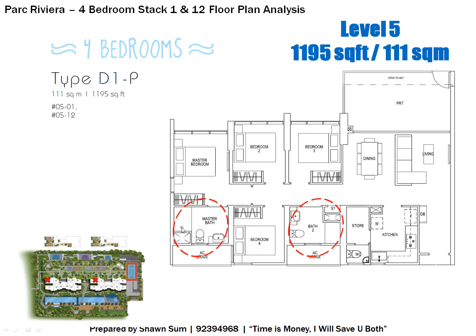For the four-bedroom unit, there are only two bathrooms. The master bedroom has its own en-suite bathroom, while Bedrooms 2, 3, and 4 share Bathroom 2 — a minor setback. The kitchen is enclosed, and there is also a store room and a helper's bathroom, though ventilation there may not be ideal. Level 5 size is 1,195 square feet (111 square meters) for Stacks 1 and 12.